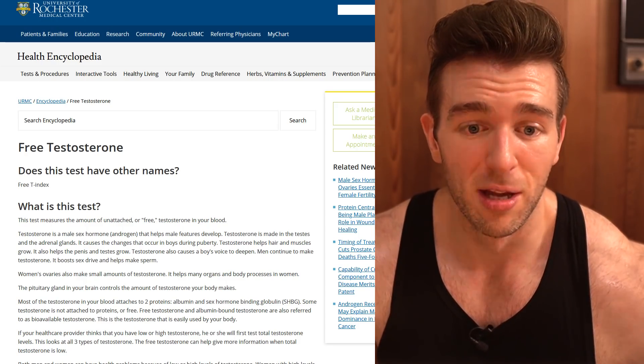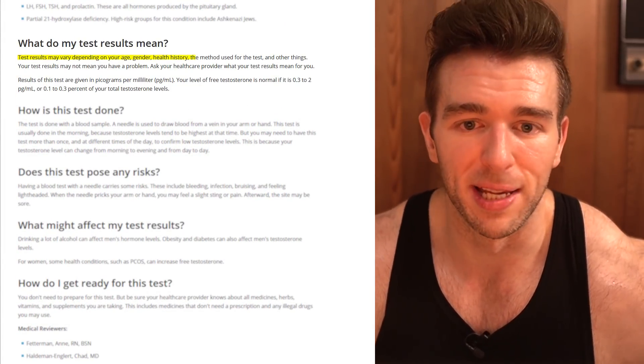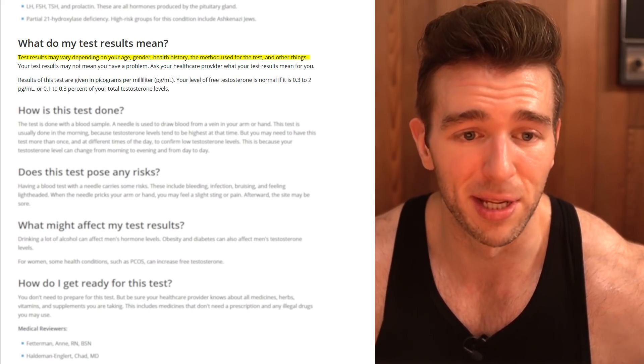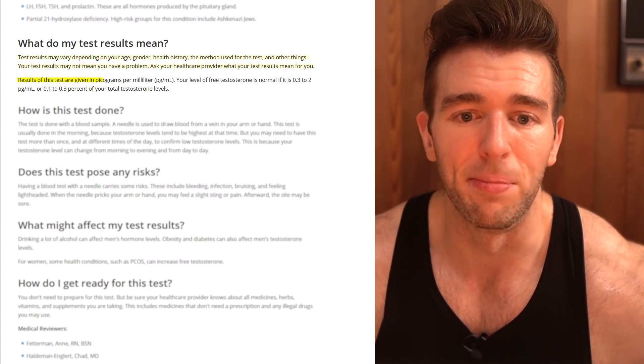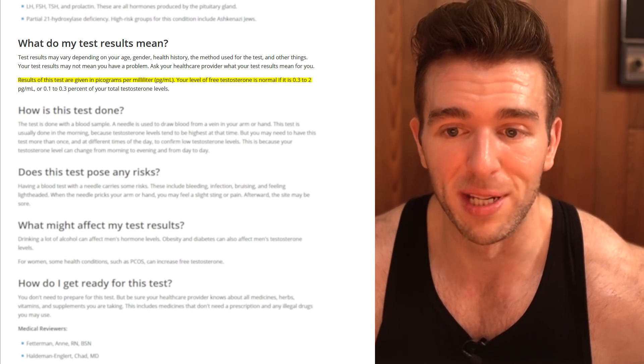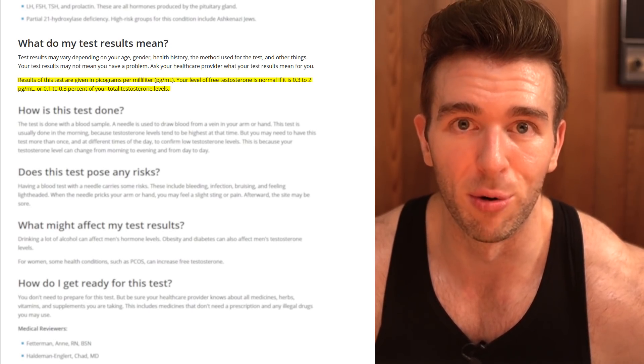This is the thing that threw me off when I saw this. You'll often see — I've talked about this before — how much of your total test is free is about 2 to 3%. The reason this threw me off is because I saw somebody comment 0.1 to 0.3%, and I was thinking that can't be right. I Googled it and found the University of Rochester Medical Center. They say results are given in picograms per milliliter and your level of free testosterone is normal if it is 0.3 to 2 picograms per milliliter, or 0.1 to 0.3% of your total testosterone levels.